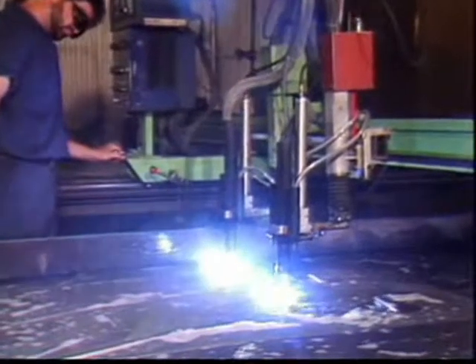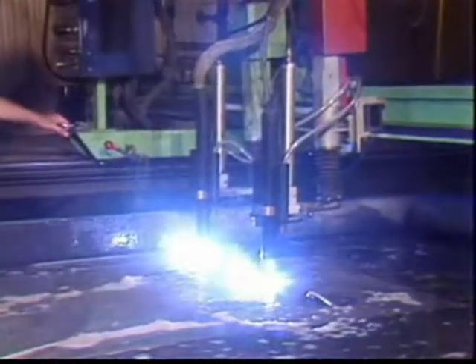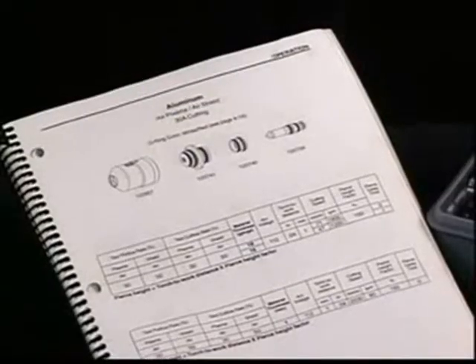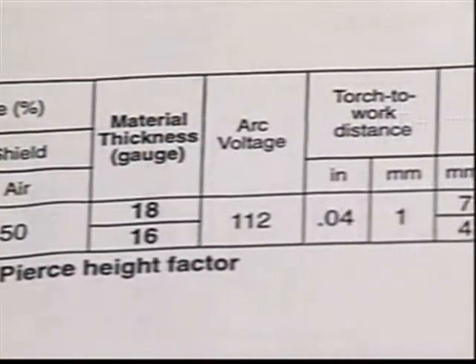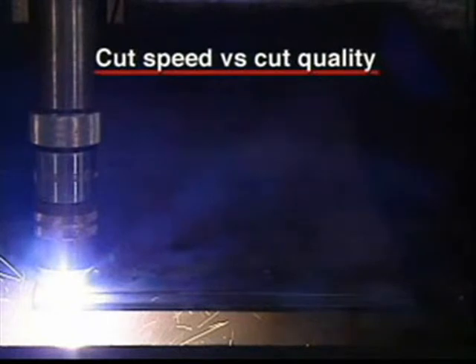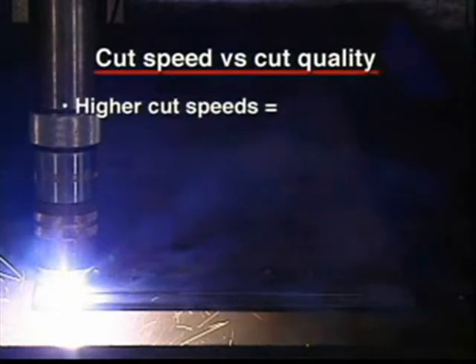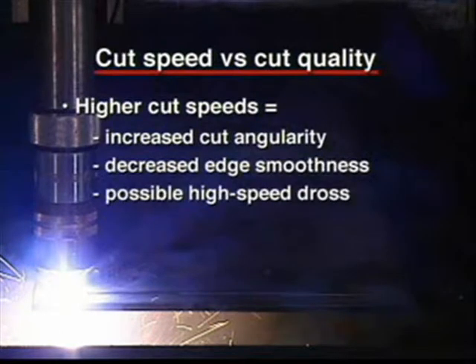Another factor to consider is the trade-off between cut speed and cut quality. Hypertherm cut charts are developed around parameters that generate optimal cut quality and reasonable speed. Not all applications — strip cuts for example — may require this level of cut quality. In these cases, higher cut speeds may be possible at the expense of increased cut angularity, decreased edge smoothness, and possibly high-speed dross. These trade-offs are at the discretion of the end user.